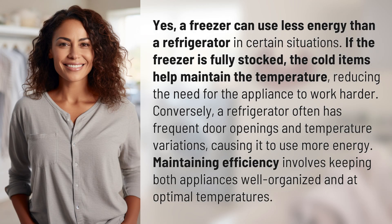Yes, a freezer can use less energy than a refrigerator in certain situations. If the freezer is fully stocked, the cold items help maintain the temperature, reducing the need for the appliance to work harder. Conversely, a refrigerator often has frequent door openings and temperature variations, causing it to use more energy.